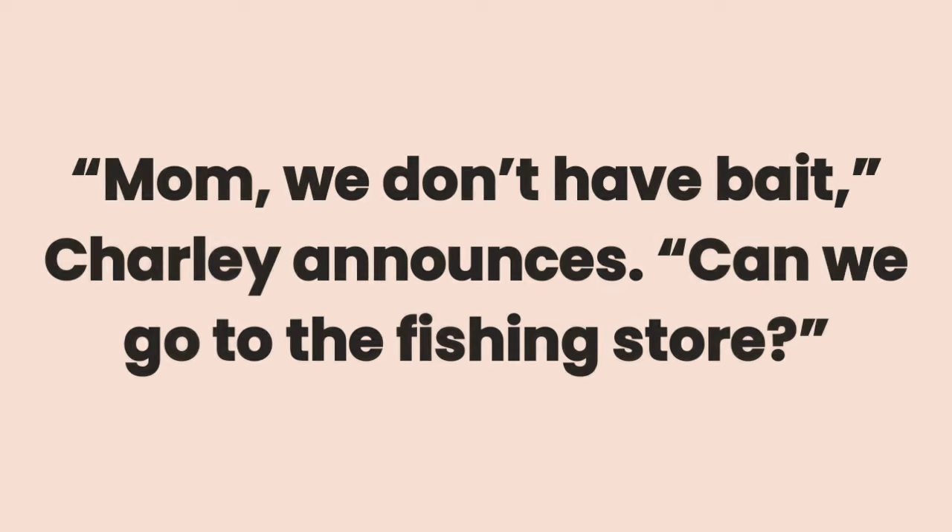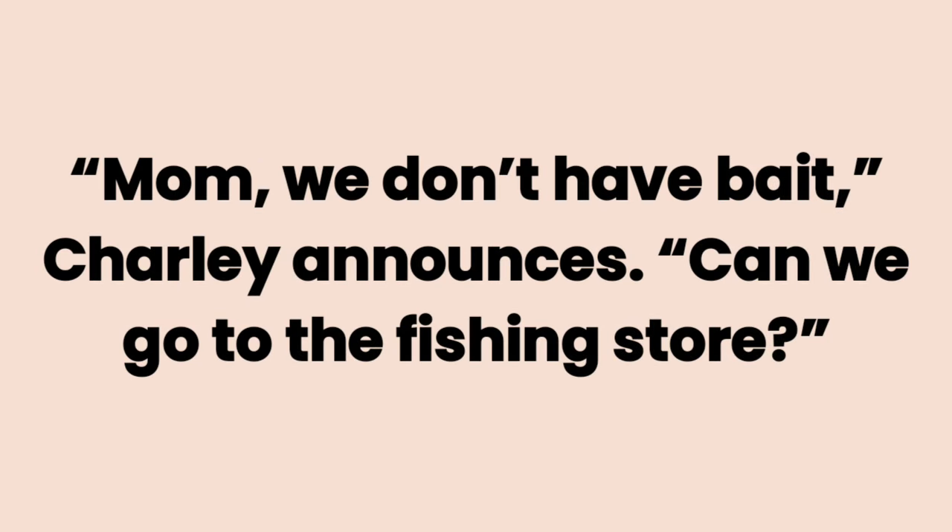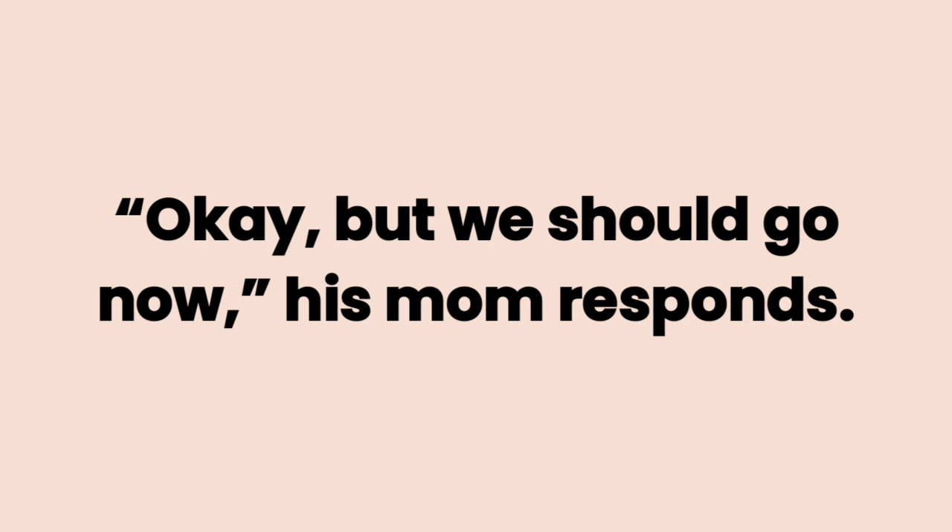Mom, we don't have bait, Charlie announces. Can we go to the fishing store? Okay, but we should go now, his mom responds.